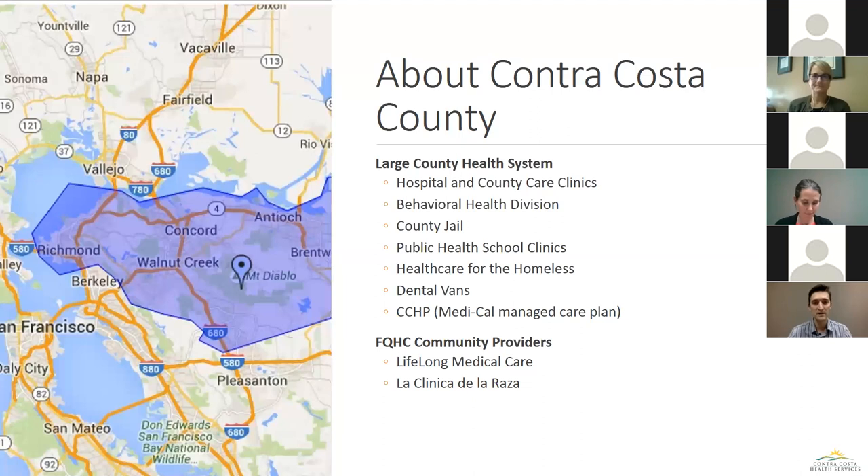Contra Costa County is a large county health system. We are integrated to a relatively high degree — our managed care plan and our hospital are both staffed under the same IT department and the same plan. We also manage many of the other social service providers in our county, and that integration has been really helpful in planning this evaluation and designing what we're going to show.